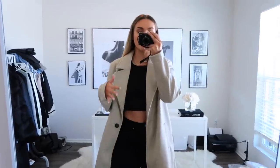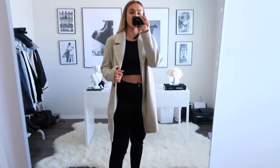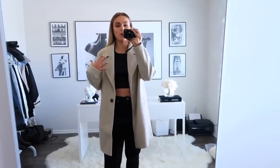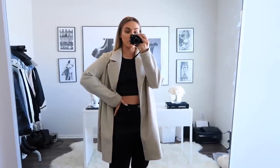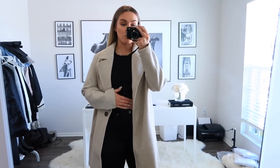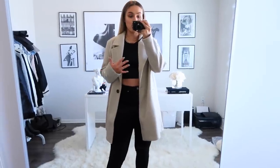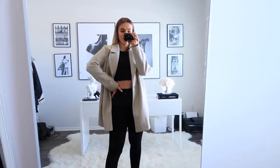The next one is this coat — I'm obsessed with it. It's kind of a light beige color, I love the length on it, and it also has pockets. It's really nice and warm, a great outer piece. I feel like it pairs really well with a solid black underneath, and you could always do a little bra tuck on a tank top if you wanted to add a little extra something to the outfit.